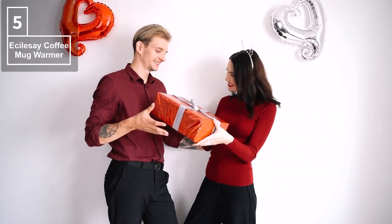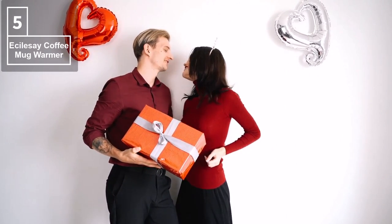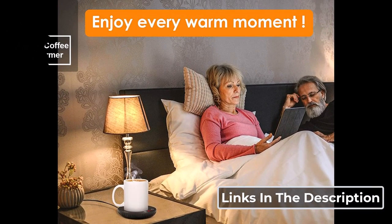The coffee warmer is lightweight and will be an ideal choice for gifts on birthdays, Thanksgiving Day, Christmas, and so on. Let this mug warmer warm your stomach and your heart. This product's link is given in the description.